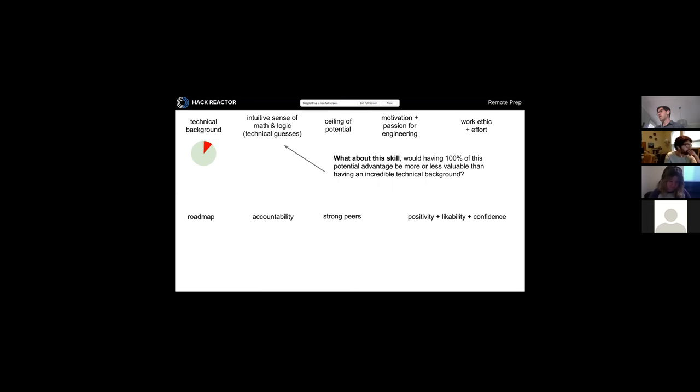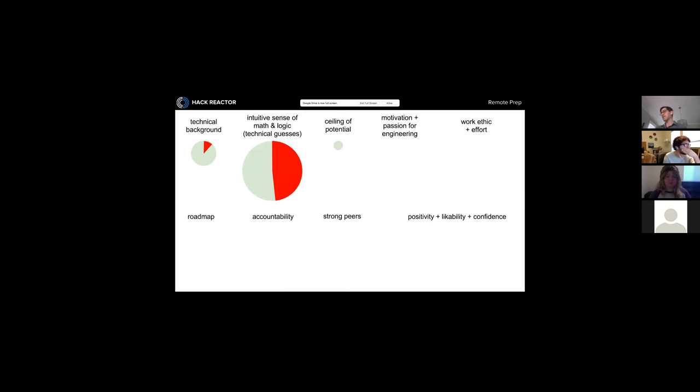Having an intuitive sense of math and logic is about 50% as valuable as an incredible technical background. It's great if you can immediately grasp a coding challenge in a Hack Reactor interview, but immediately solving the problem isn't the whole point. A big part is being able to communicate clearly about what you're thinking and how your solution is going to work. Small flaws in logic are okay — interviewers are often looking more for how you work through problems you haven't seen before or don't understand immediately.